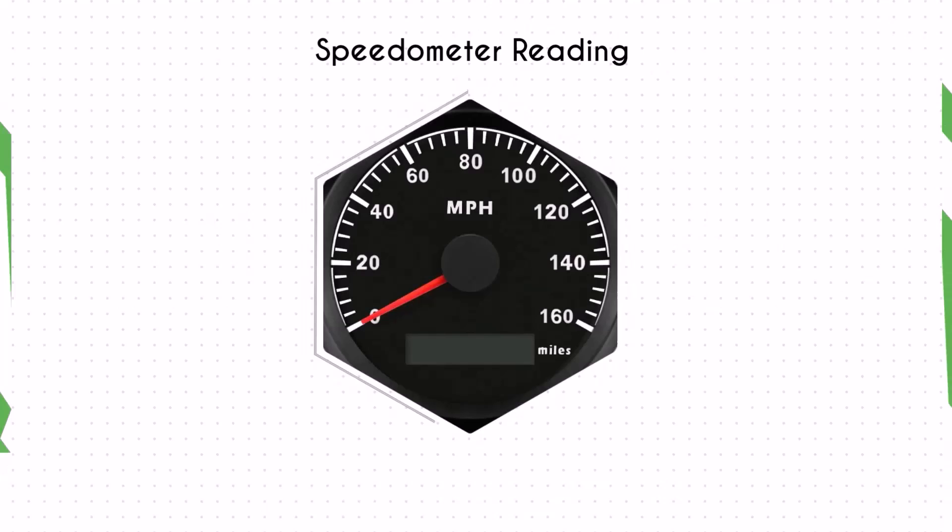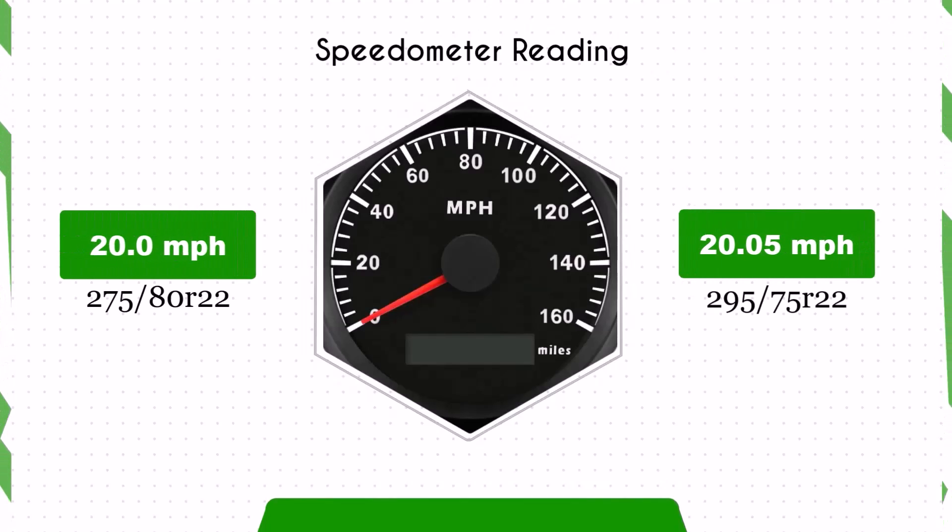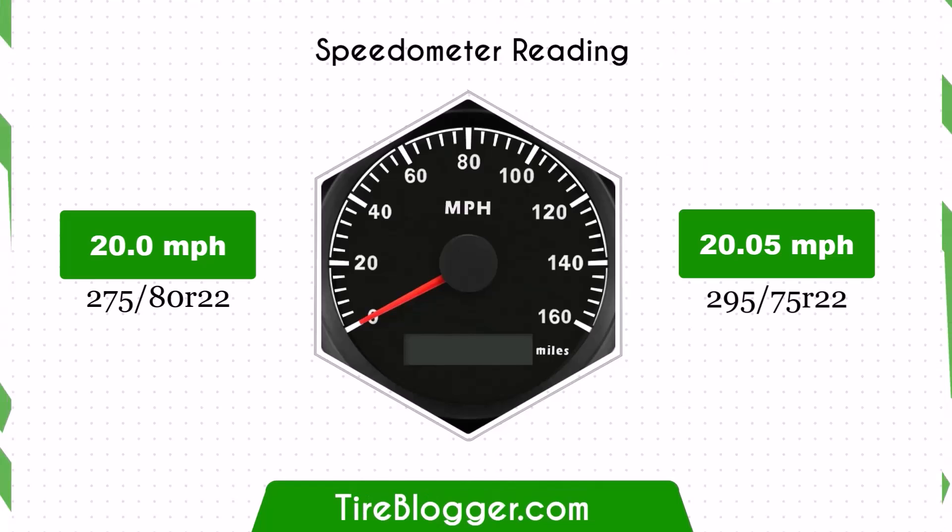With the larger 295 75s tires, the speedometer will read slightly lower than the actual speed. For example, at a speedometer reading of 20 mph, the actual speed will be 20.05 mph.